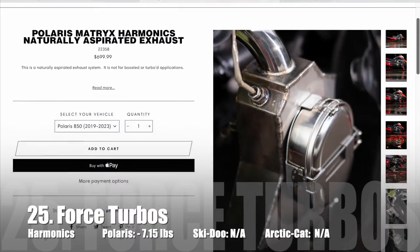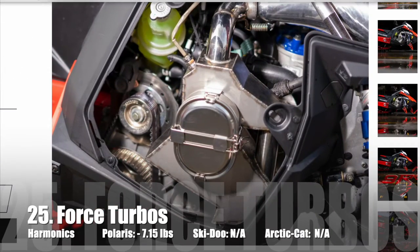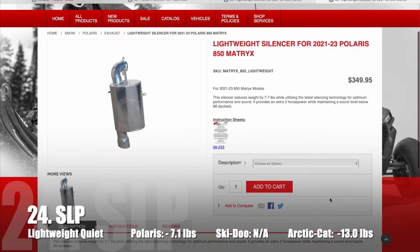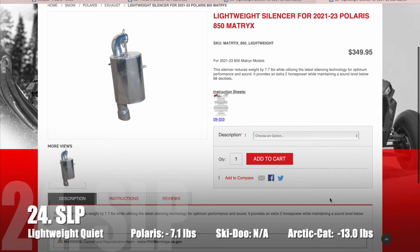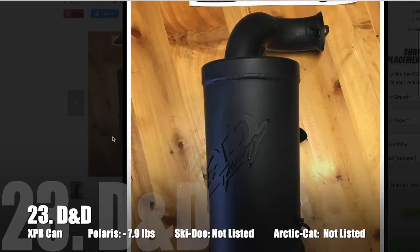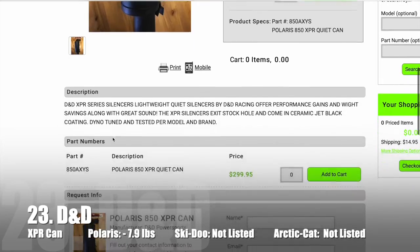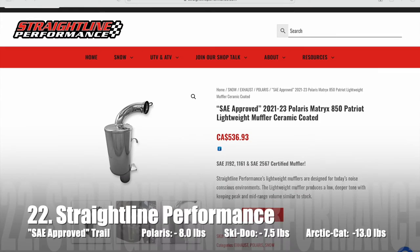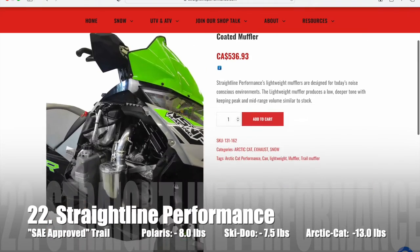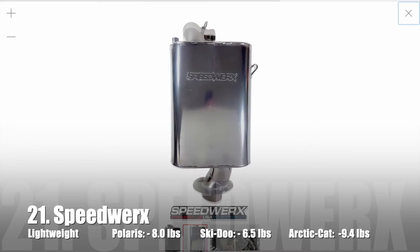In 25th is the Force Turbos Harmonix with a unique design and built-in cooker mount. In 24th is SLP's lightweight muffler — it's a quieter option and saves 7.1 pounds. In 23rd is D&D Racing's XPR can which saves 7.9 pounds. Next we have Straight Line Performance's SAE Approved Trail Can — it's a quieter option and saves 8.1 pounds.